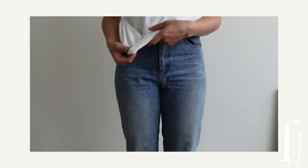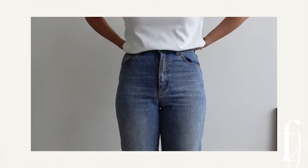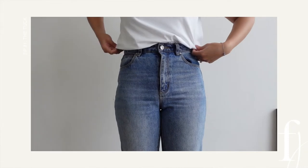Tip number one is the tuck, and I know that this style tip is everywhere. I feel like everyone talks about it, and there's a good reason why — this style tip is really effective in helping you feel put together and polished without putting in that much effort. All you're doing is tucking in your top, and it really does come down to the style of top that you're wearing and the technique of the tuck. There are different ways to tuck and I'm not going to go through all of them in this video.